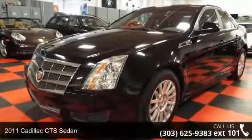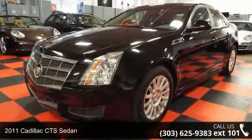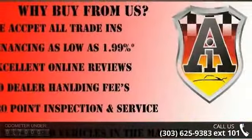Arrive in style with this 2011 Cadillac CTS Sedan. If you are looking for a first-class ride, you have found it.